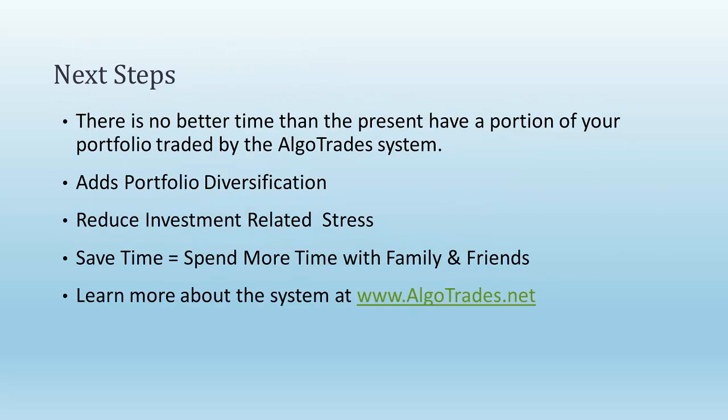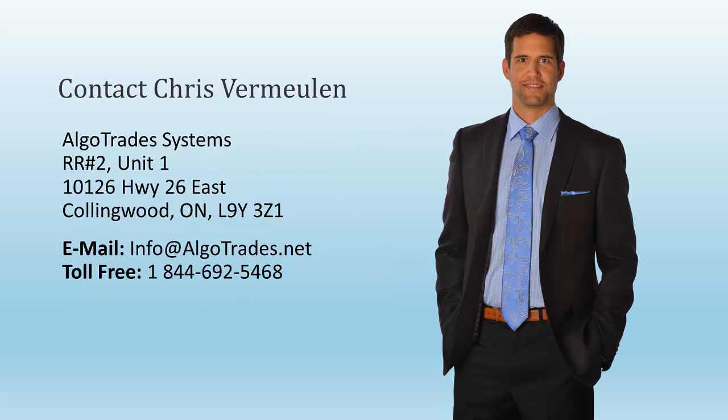The next step: there is no better time than the present to have a portion of your portfolio being traded with the AlgoTrade system. It adds portfolio diversification, reduces investment-related stress, and has the potential to make decent money while the market is falling, so it can actually hedge and protect some of your other investments. It will save you time — no need to research, follow the markets, or purchase newsletters — and you can spend that time with family and friends. You can learn more about the system at algotrades.net. You can contact me directly by email or call toll-free at 1-844-692-5468. Thank you for listening. Take care.